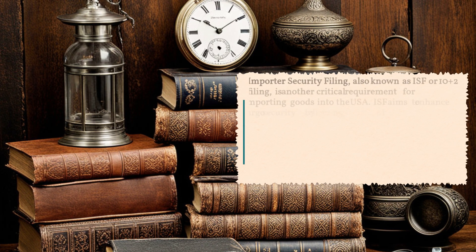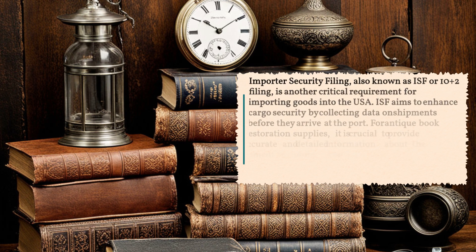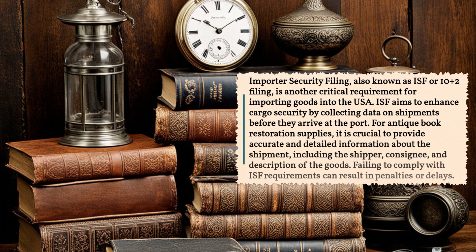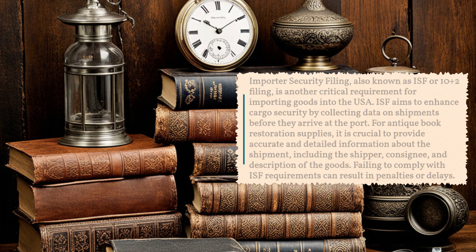Importer Security Filing, also known as ISF or 10 plus 2 filing, is another critical requirement for importing goods into the USA. ISF aims to enhance cargo security by collecting data on shipments before they arrive at the port. For antique book restoration supplies, it is crucial to provide accurate and detailed information about the shipment, including the shipper, consignee, and description of the goods. Failing to comply with ISF requirements can result in penalties or delays.